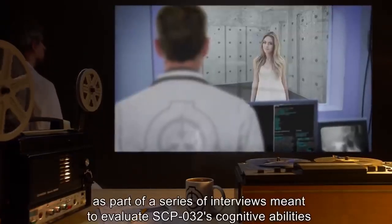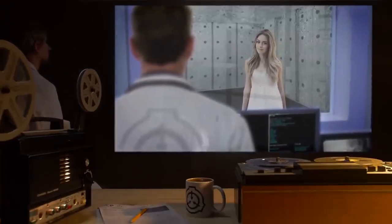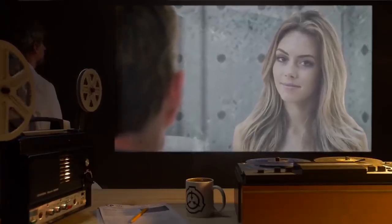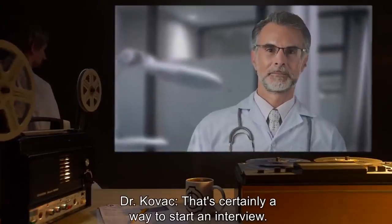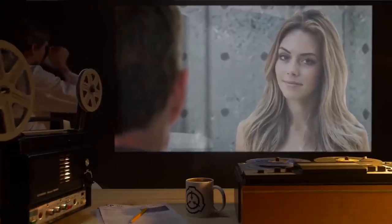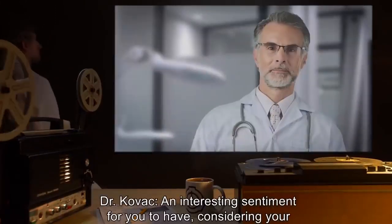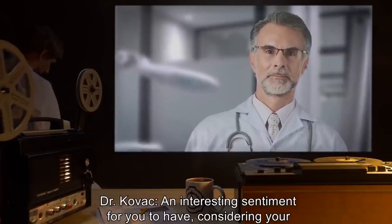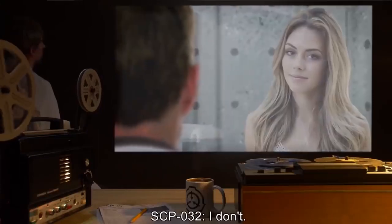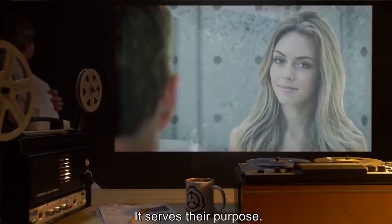Interview 032-B: This interview was held six months following SCP-032's initial containment as part of a series meant to evaluate SCP-032's cognitive abilities and personality. Begin log. SCP-032: I hate her. Dr. Kovach: Care to elaborate? SCP-032: The one I was made to look like — my mold. I hate her. Dr. Kovach: An interesting sentiment, considering your repeated assurance that you possess no consciousness or feelings of your own. SCP-032: I don't. I hate her because they want me to. It serves their purpose.